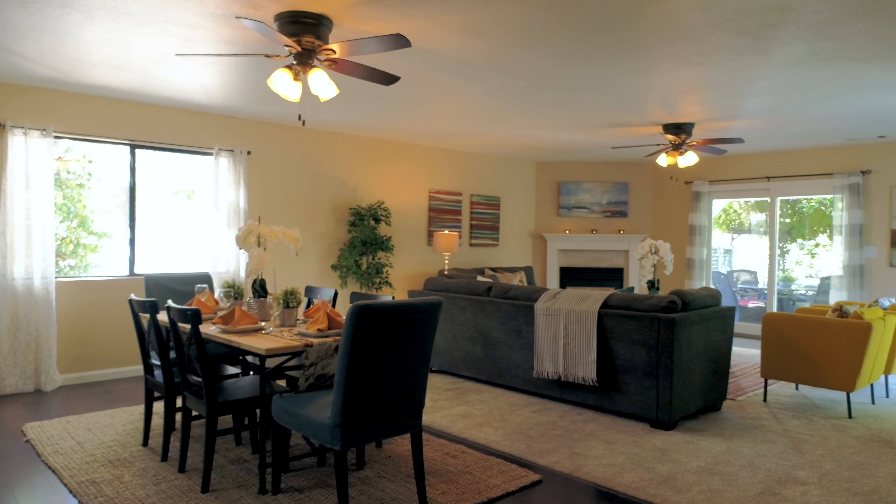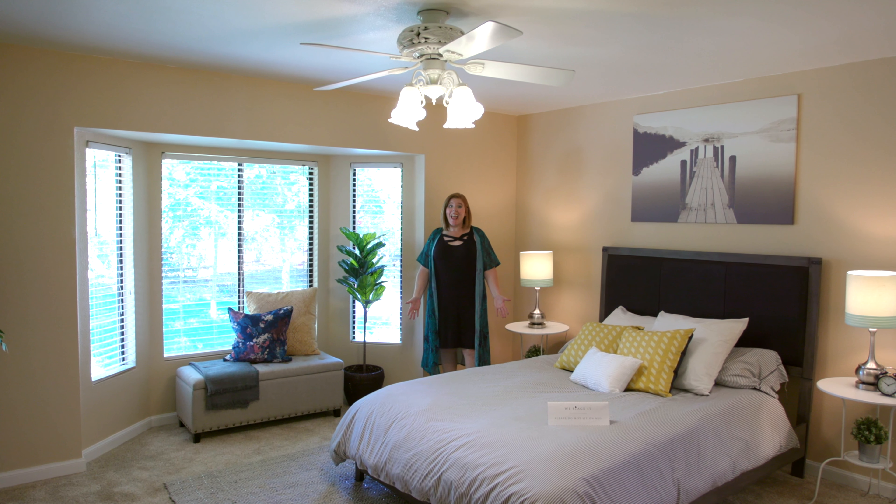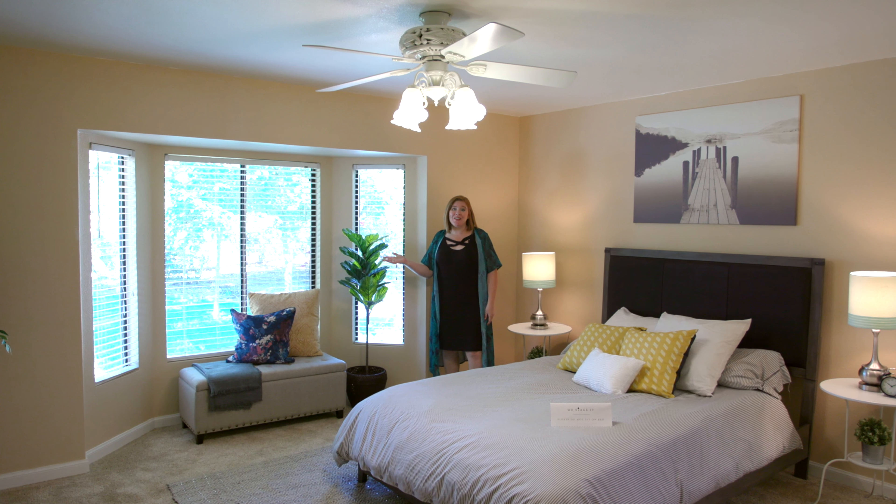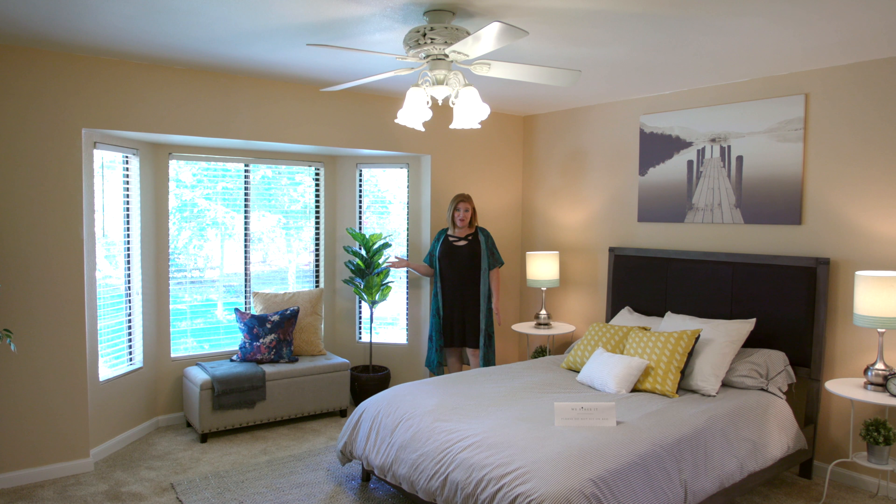Everything about this home invites the outdoors in, and this beautiful master suite is no exception. Check out this bay window that floods the room with natural light.